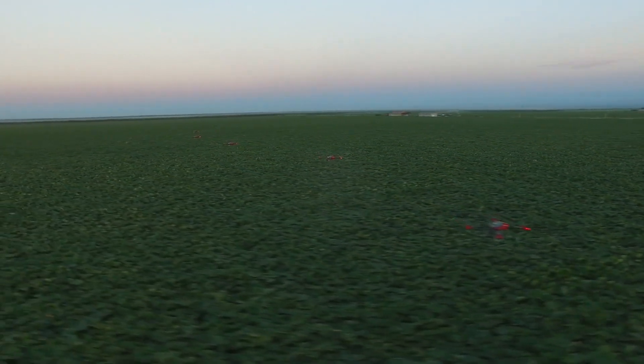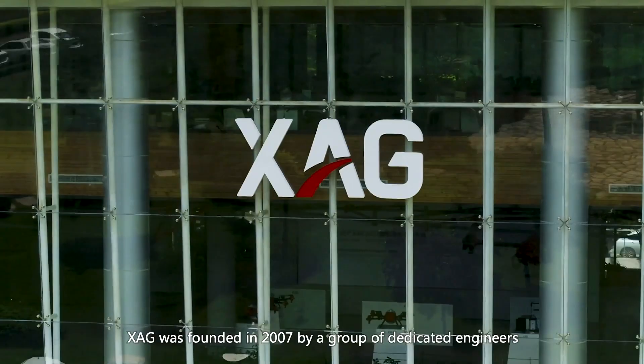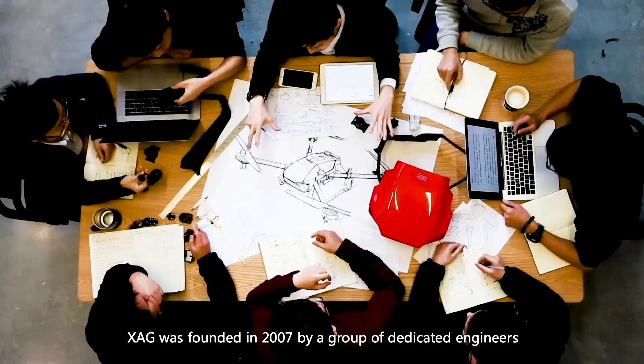Between SwiftGrow International and XAG Drones Australia, SwiftGrow — a unique soil regenerating agricultural technology — is at the heart of this transformation.